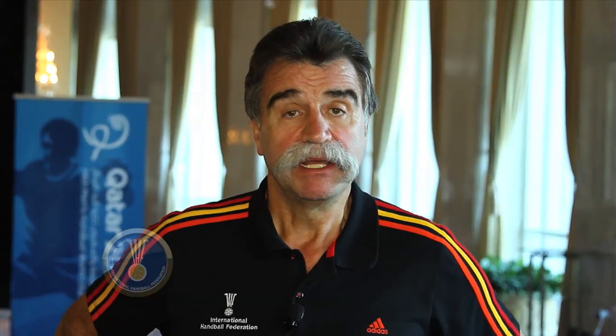In the last clip we see a six against five situation of the Icelandic team. A crossing from the center player with the right backcourt player, and transition of the center player, and the ball goes to the left backcourt player. We then see a goal from the left wing of the Icelandic team — Sigurdsson, a player with so much experience and also a very excellent player.